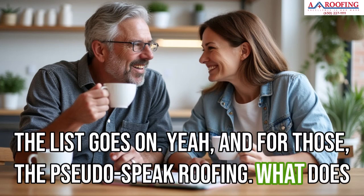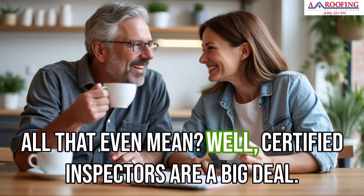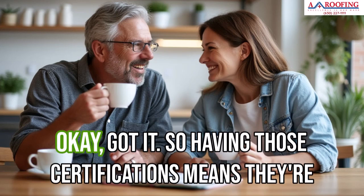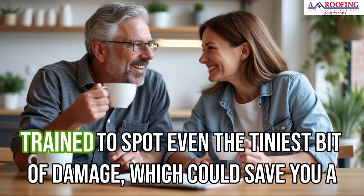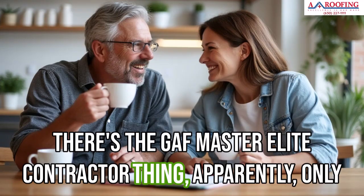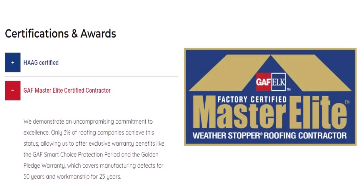For those of us who don't speak roofing — what does all that even mean? HAAG certified inspectors are a big deal. HAAG engineering is the gold standard for roofing inspections, so having those certifications means they're trained to spot even the tiniest bit of damage, which could save you a ton of money. And the GAF Master Elite Contractor designation — apparently only 3% of roofers get that. GAF is one of the leading roofing manufacturers, and to become a Master Elite Contractor, you have to meet strict requirements: ongoing training, specific installation methods, maintaining a certain level of insurance.